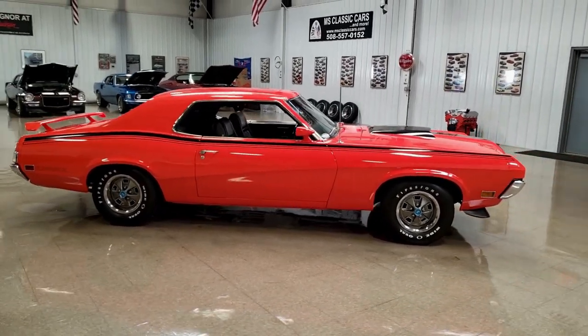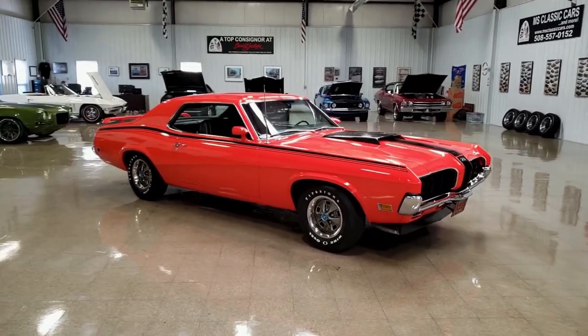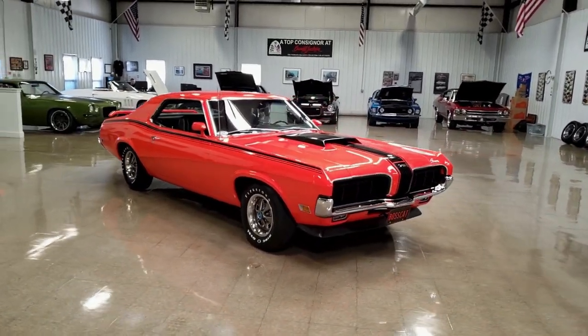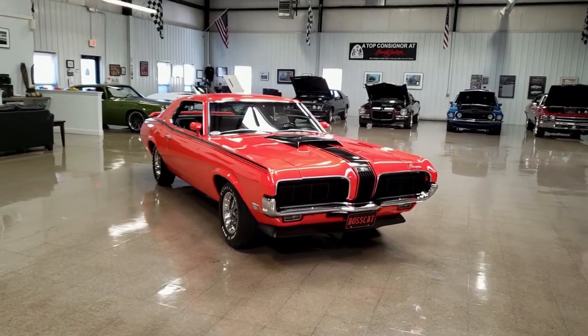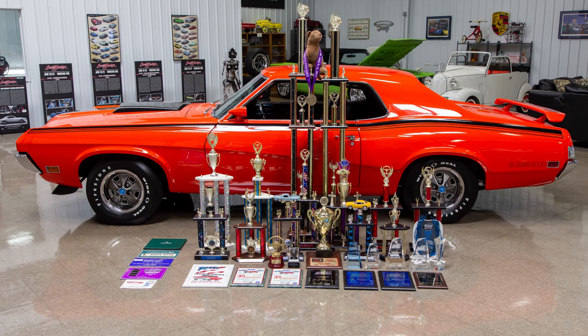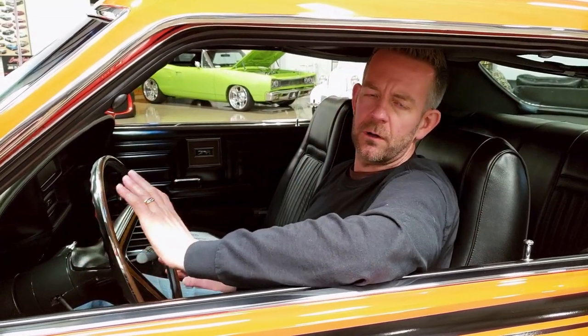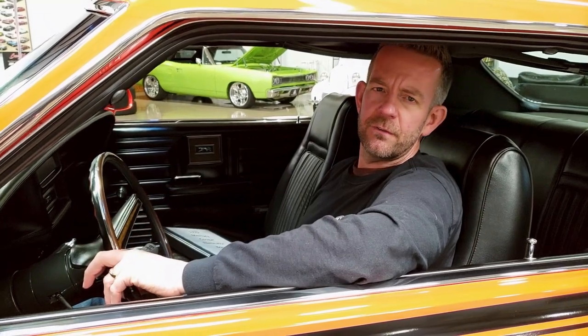It has won over 30 prestigious awards from tons of highly recognized shows. All of those awards are pictured and listed within our description, so you can check those out. Don't take my word for it. Some of the awards — most of them are best of show, best paint, best body, things of this nature. This car is truly stunning in every sense of the word.